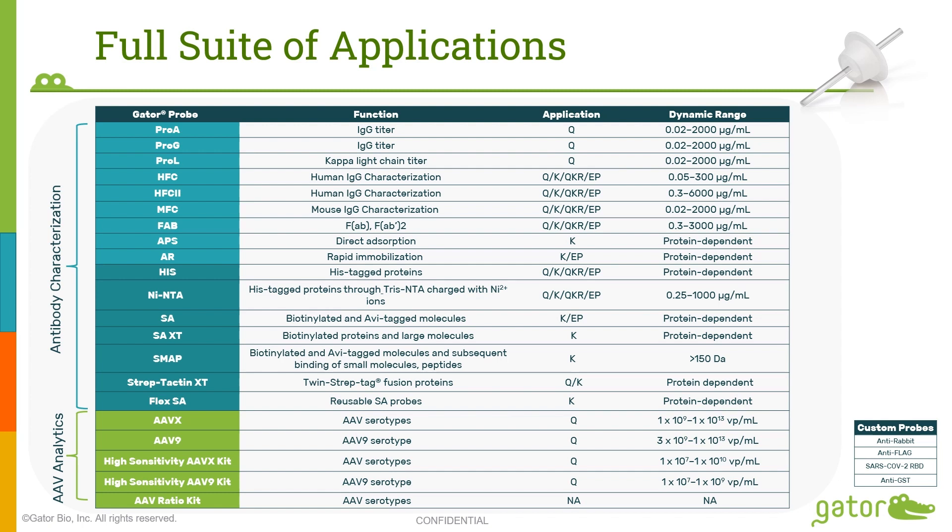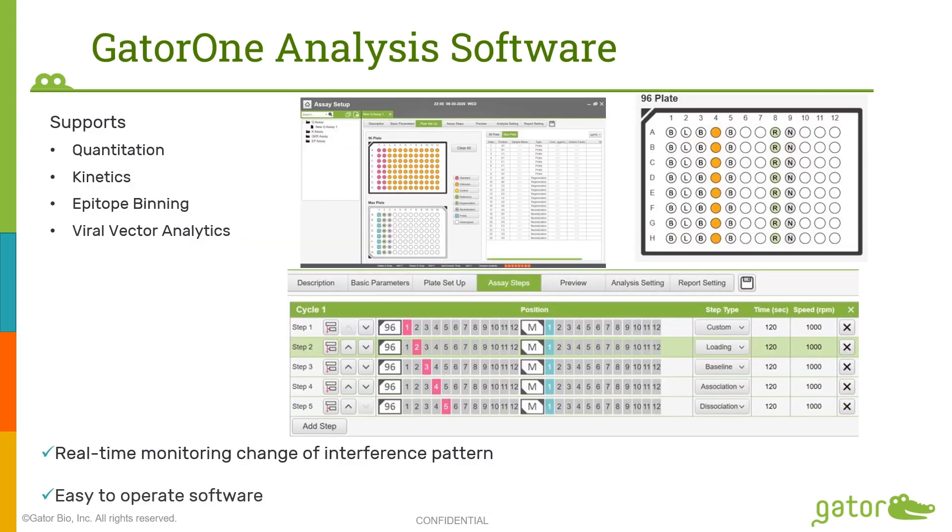Our viral vector analytics focuses currently on AAV. We have four products for AAV quantitation that differ in terms of their dynamic range — a high sensitivity and a regular product for AAVs of all serotypes. We also have a product for measuring full versus empty ratios of AAV, in other words, the packaging efficiency of AAV. Our GatorOne analysis software supports quantitation, kinetics, epitope binning, and viral vector analysis.